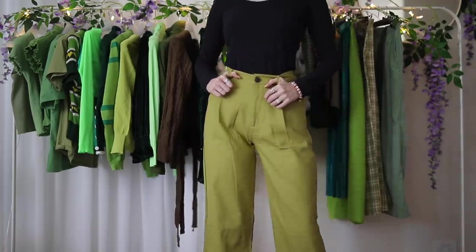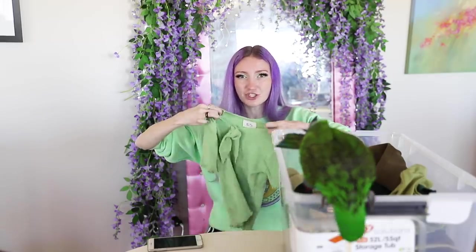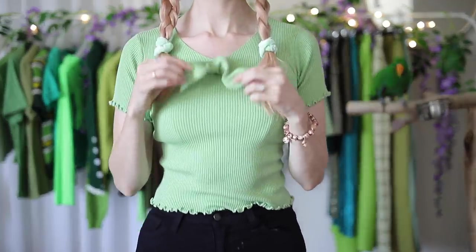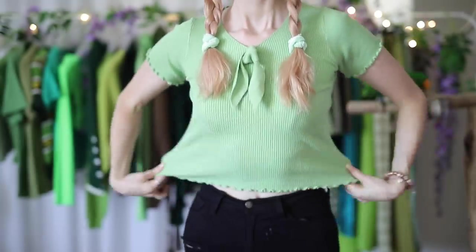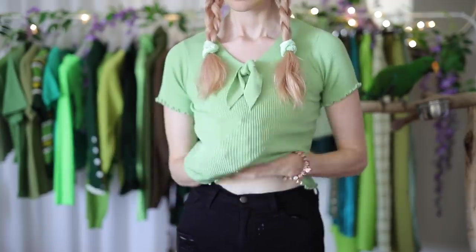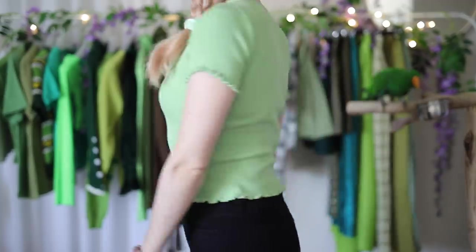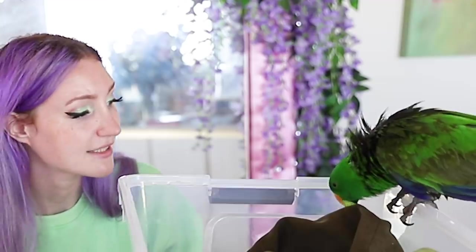This top is so cute — it's $25. I love this shade of green. I really like the little tie at the front; it's very sailor girl. The length is adorable and it's got this lettuce trim on the sleeves which is really cute too. It's $25 and most certainly worth it because it's gorgeous.